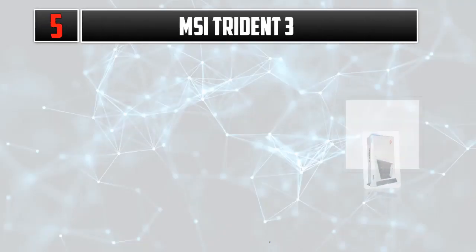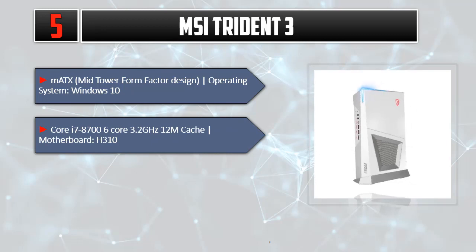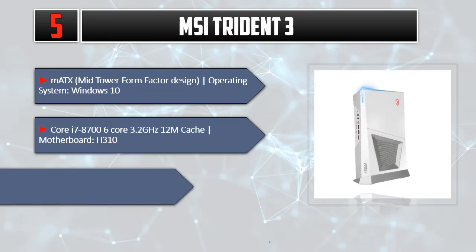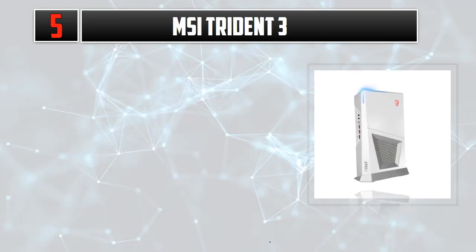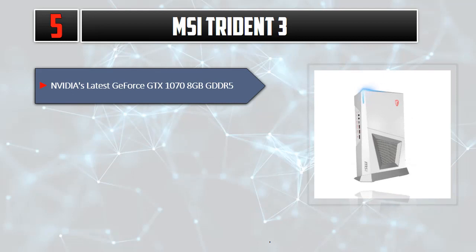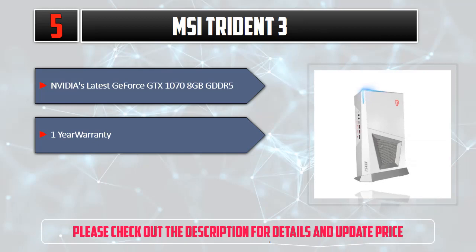Number 5: MSI Trident 3. MATX Mid-Tower Form Factor Design, Operating System Windows 10. Core i7-8700, 6-Core, 3.2GHz, 12M Cache, Motherboard H310. 16GB (8GB x2) DDR4 SODIMM 2133MHz, 2 Slots, Max 32GB. NVIDIA GeForce GTX 1070 8GB GDDR5. 1-Year Warranty. Please check out the description for details and updated price.